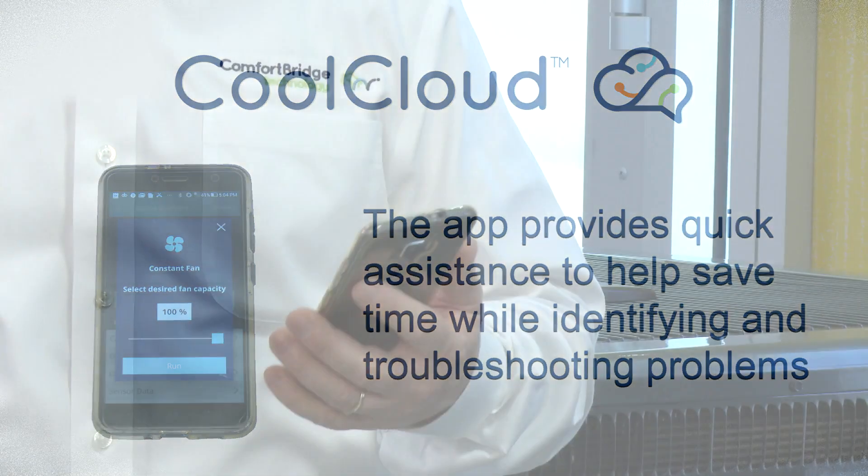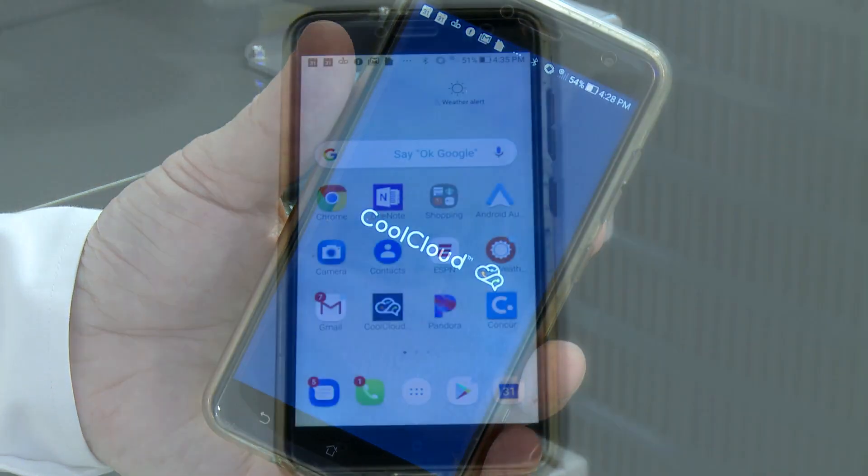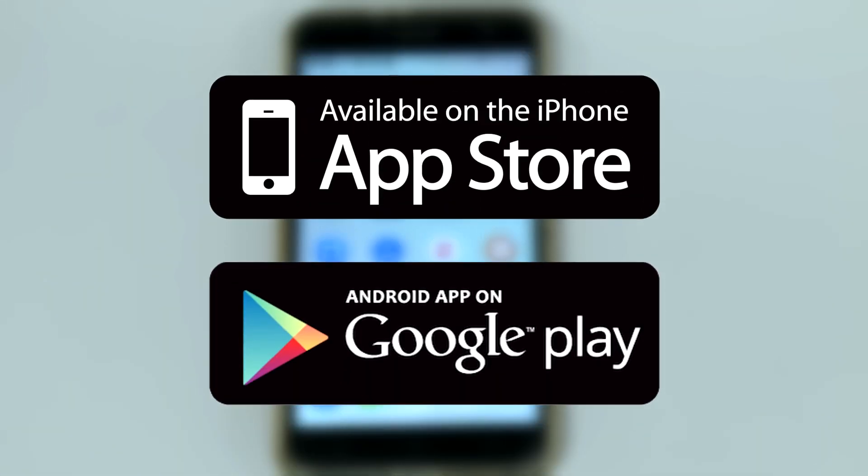With those features in mind, let's take a quick look at how easy it is to use the CoolCloud app. First, you must download the app from the Apple Store or the Google Play Store.